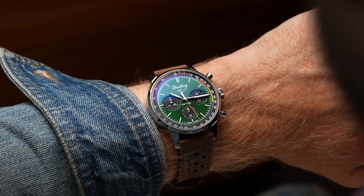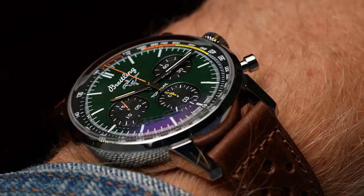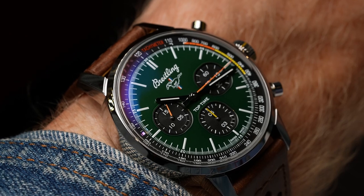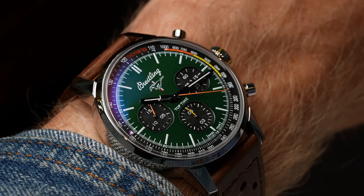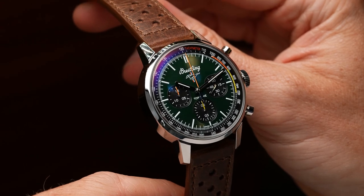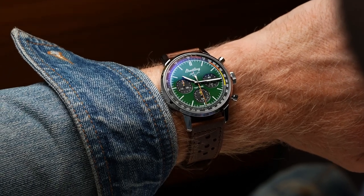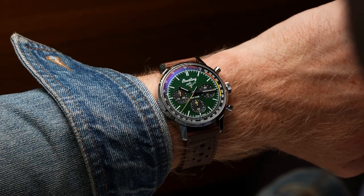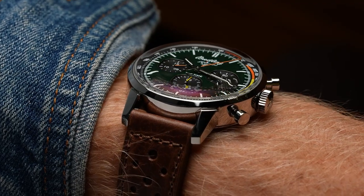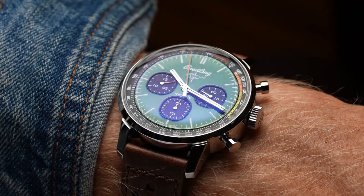Number four: from Breitling, they've gone for a trio of racing-inspired pieces, and my favorite was the Top Time Ford Mustang. I've never driven a Ford Mustang but I really like the green dial. The 42 millimeter really works for my slightly bigger wrist. I was also digging the calfskin leather strap — really beautiful finishing. It's got a power reserve of about 42 hours, and the price point is five and a half thousand US dollars — a solid entry level. Love the classic car collaboration.